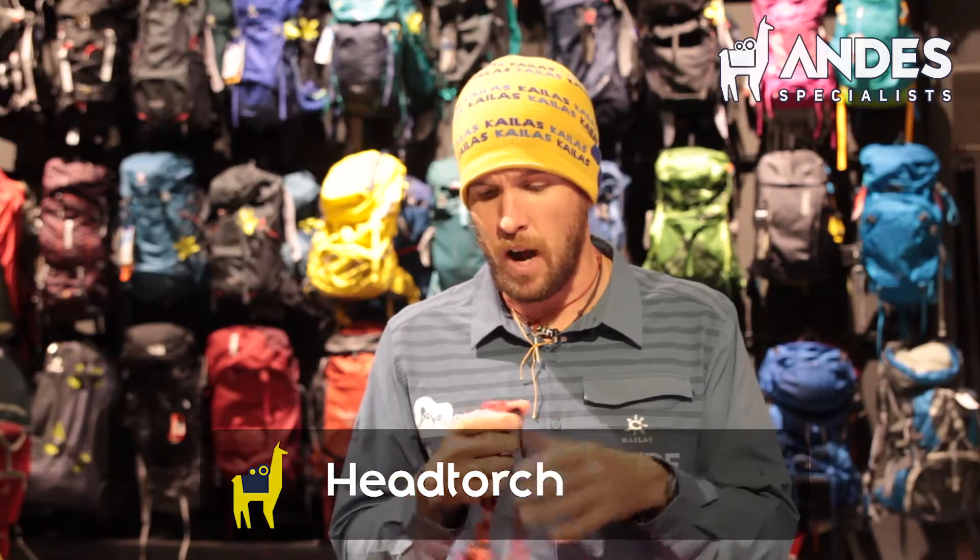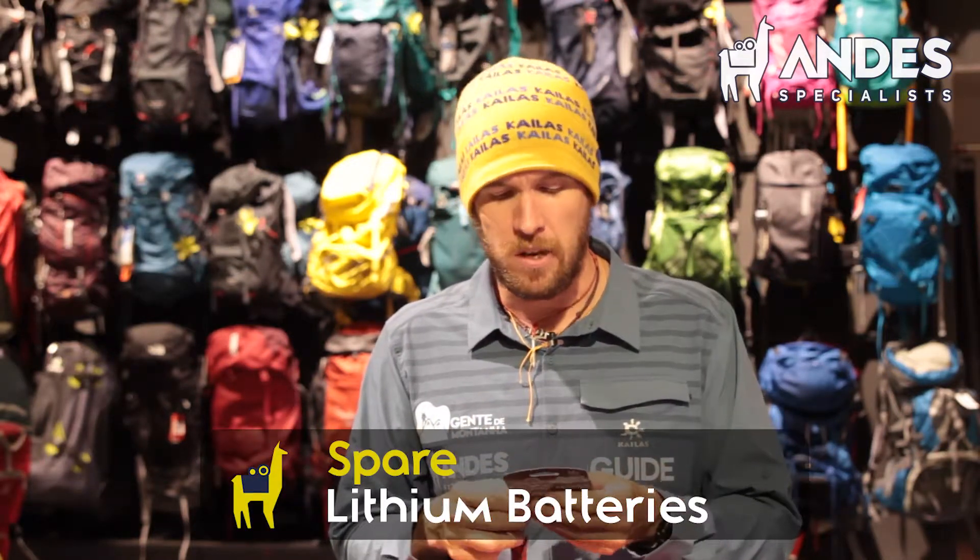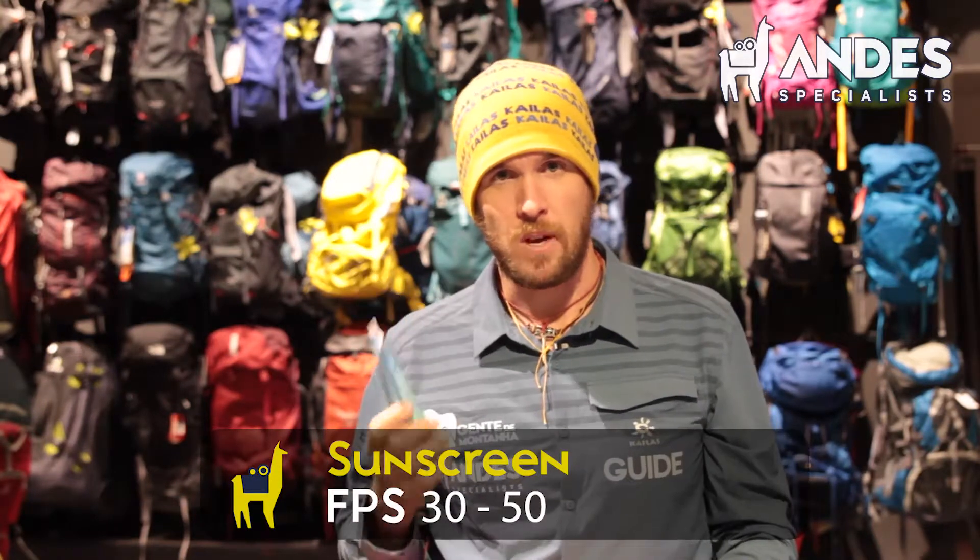A good head torch is necessary for Aconcagua — go for a head torch rather than a hand torch, as you need your hands free on the way to the summit. Don't worry too much about lumens; focus on insulation and water resistance. For batteries, go with lithium — they last maybe five times longer than regular batteries in very cold conditions. Cold temperatures slow the chemical reaction inside the battery, and lithium batteries have better power delivery in these winter conditions. If two people are climbing together, one spare head torch between two is acceptable.